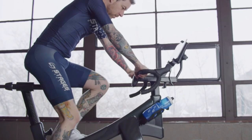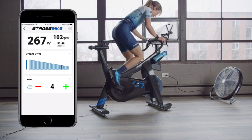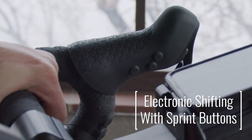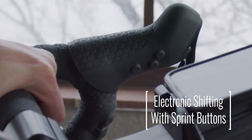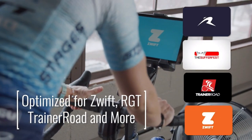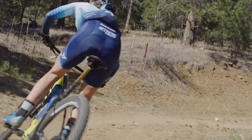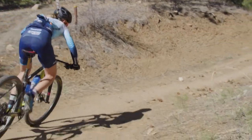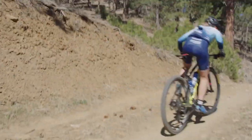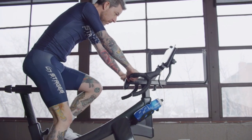The next bike on my list is the Stages Smart Bike with a retail price of $28.99. This bike has a 50-pound flywheel, configurable electronic shifting with sprint buttons, and a smooth gaits belt drive. As with the previously mentioned bikes, it is compatible with your favorite training and simulation apps. As mentioned on their site, Stages Cycling brings the experience of riding outdoors to your home. It has a smooth, silent electronic resistance unit providing up to 2,200 watts of realistic road feel.